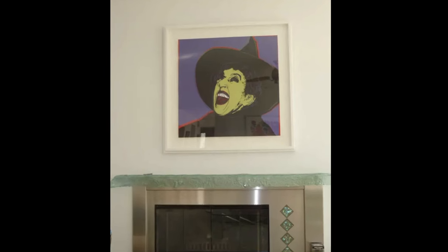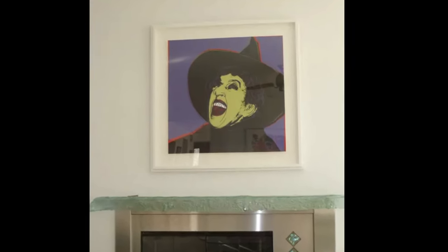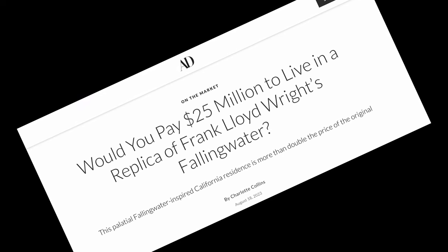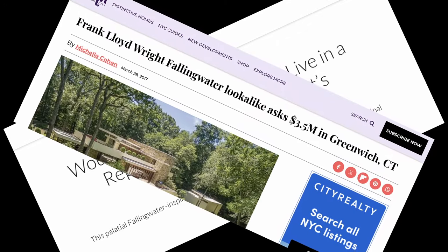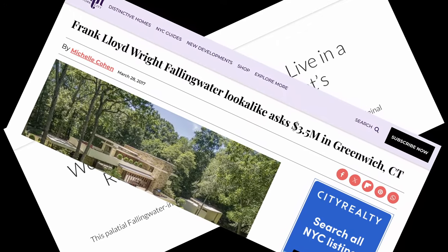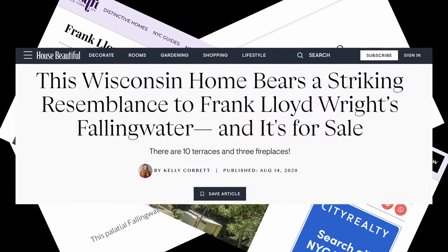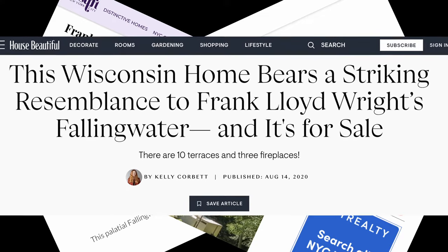He bought that, he told me, the day he and his wife got divorced. But that Google search also led me to other articles with titles like 'Would you pay $25 million to live in a replica of Frank Lloyd Wright's Falling Water?' and 'Frank Lloyd Wright Falling Water lookalike asked $3.5 million in Greenwich, Connecticut,' and 'This Wisconsin home bears a striking resemblance to Frank Lloyd Wright's Falling Water and it's for sale.' I had no idea fake Falling Waters were actually a thing.